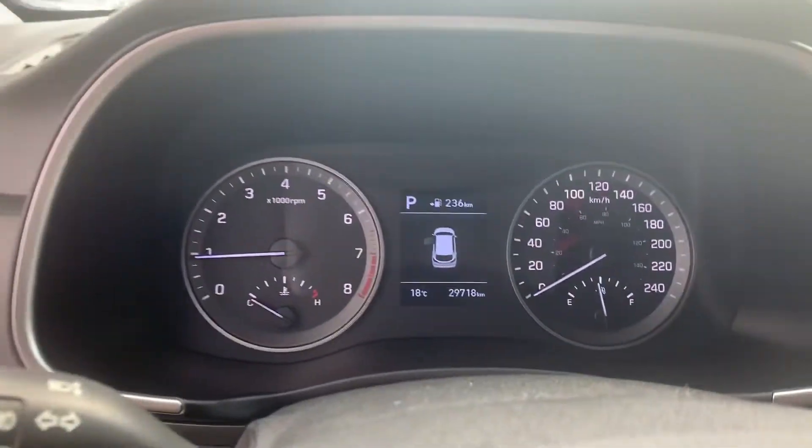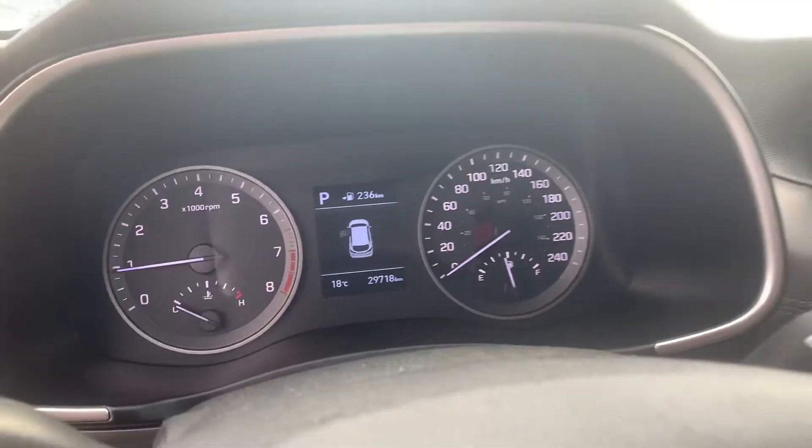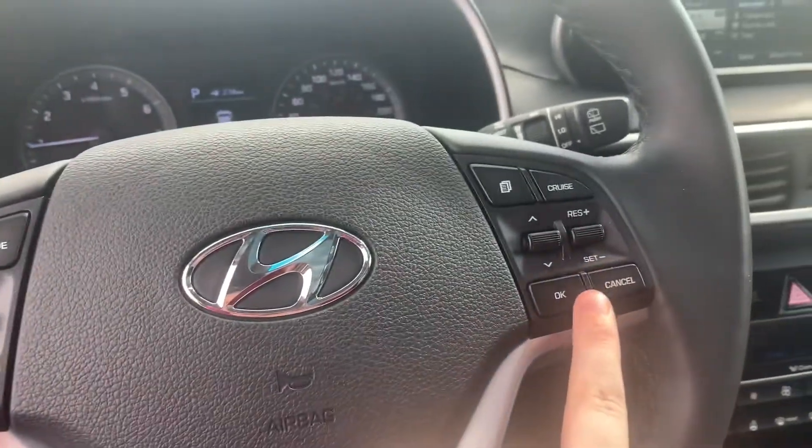For 2019, this has just under 30,000 kilometers on it. You have your steering wheel mounted phone controls as well as your cruise control.